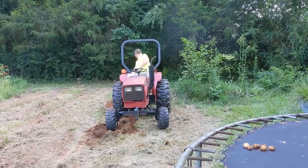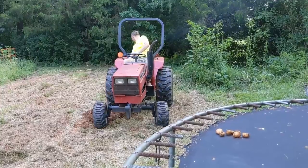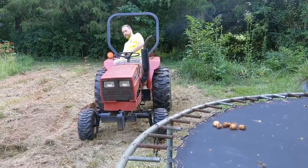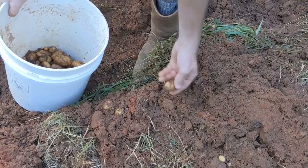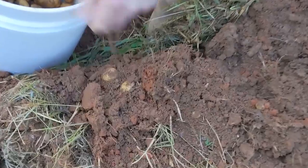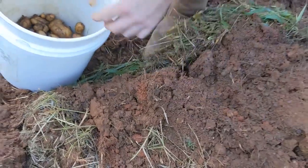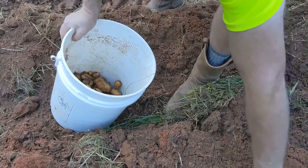We found them! What do you think? Yummy taters!